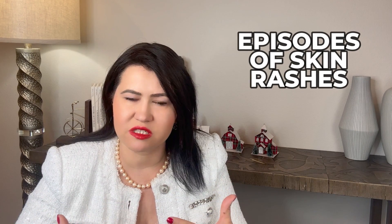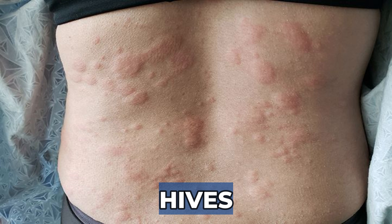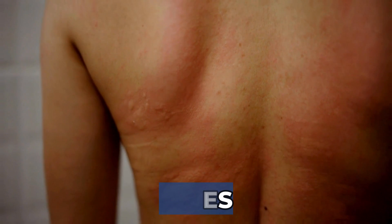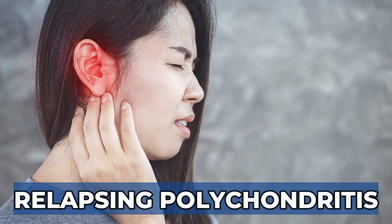With repeated bouts of inflammation, the structural cartilage in the ear degrades and causes a floppy, deformed appearance in the long run. I had a patient who, before she developed ear pain and swelling, had many episodes of skin rashes treated as hives. Interestingly, these hives did not respond to anti-allergy medication but always responded to steroids. A few years later, she started to develop ear swelling and pain and was eventually diagnosed with relapsing polychondritis.